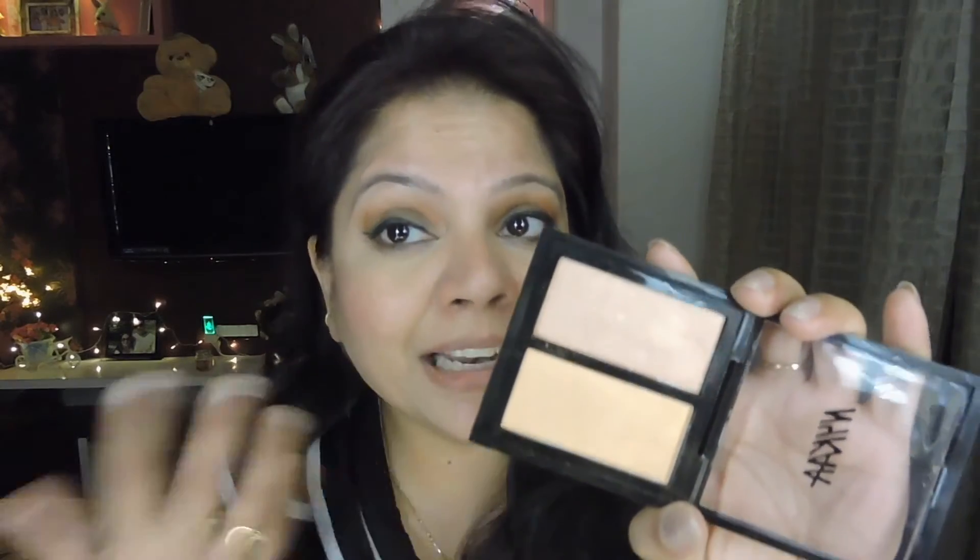Starting with the packaging, Nykaa packaging has always been just alright — nothing impressive, nothing bad, nothing to discuss. Honestly speaking, the pigmentation of this highlighter could have been a little better. The reason the highlighter is still sticking to my face is because I built it up three times earlier. If you do a single application I don't think it's going to show up at all, which is very saddening — they can definitely work on the pigmentation.